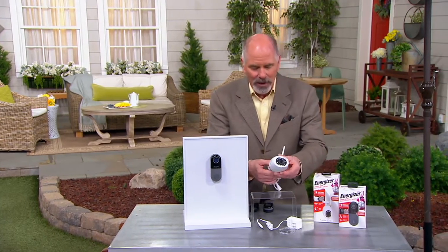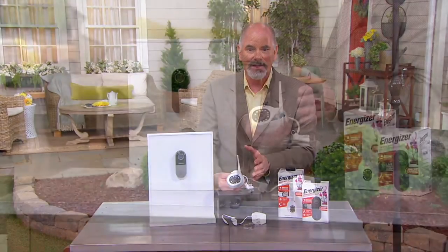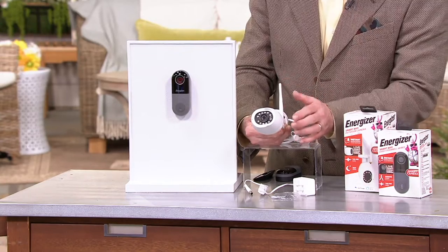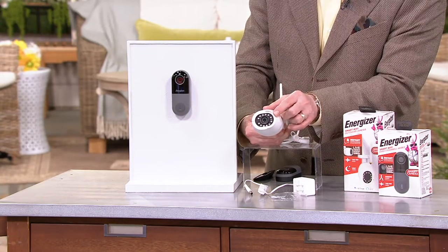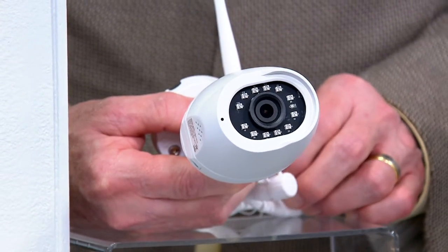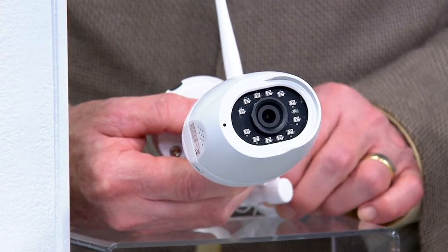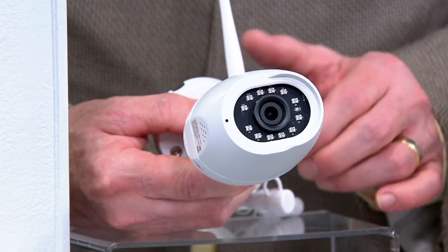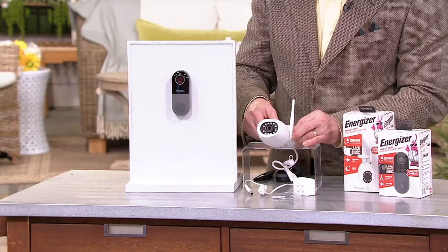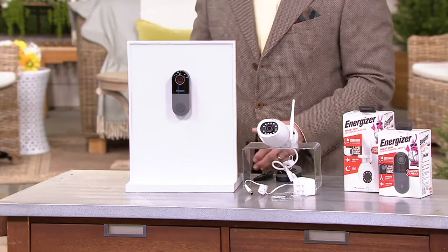But then they added in one of the nicest wireless indoor-outdoor cameras I've ever seen, and the night vision on this thing is awesome. Because of the way it works, it can be put almost anywhere as well, and it works so simply. In fact, the entire setup time is one of the best I've ever seen.